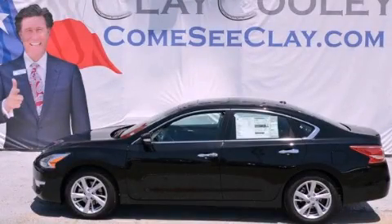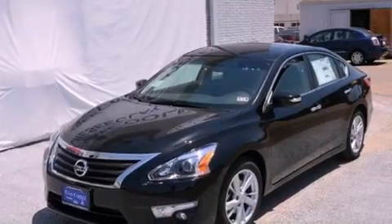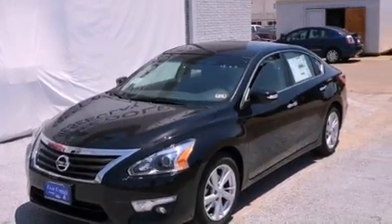This is a brand-new 2013 Nissan Altima. It has a 2.5-liter four-cylinder engine and an automatic transmission.